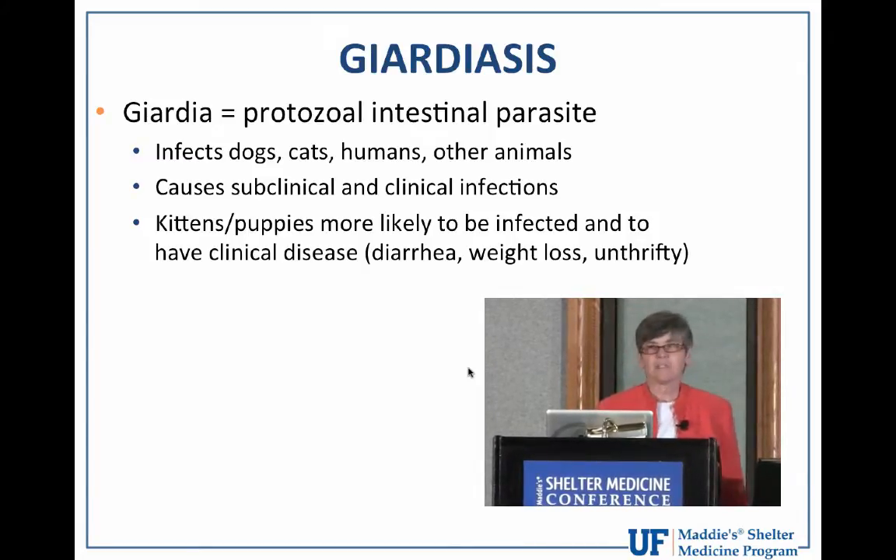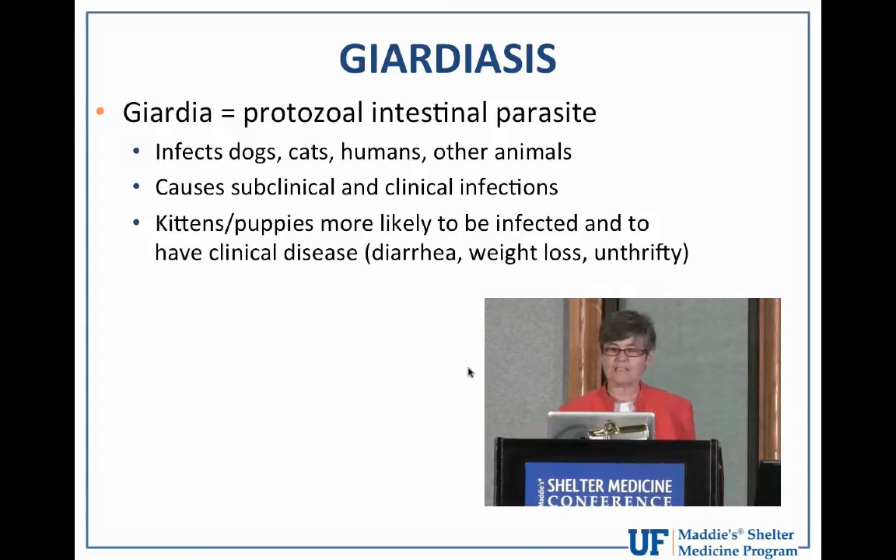It causes both subclinical and clinical infections. The subclinical infections are more likely and more common to occur in adult dogs and cats. Even though they're infected, they have no clinical signs compatible with the disease. And the kittens and puppies, on the other hand, are more likely to develop clinical infections characterized by diarrhea, weight loss, and just unthrifty appearance that we have all seen in the shelter environment.